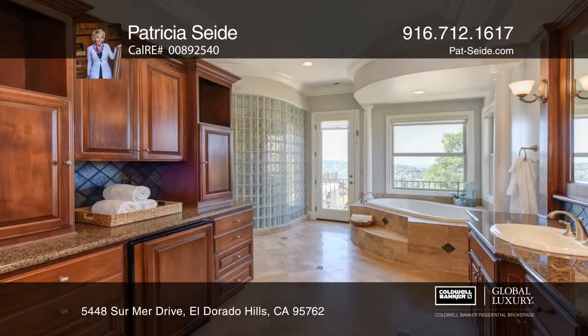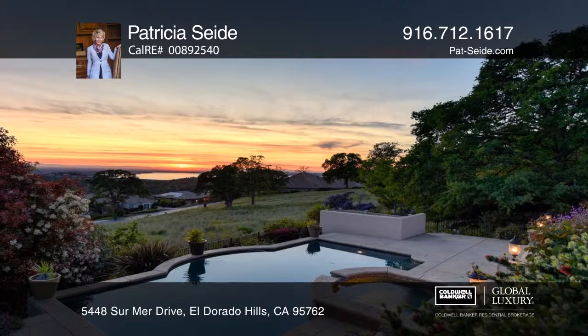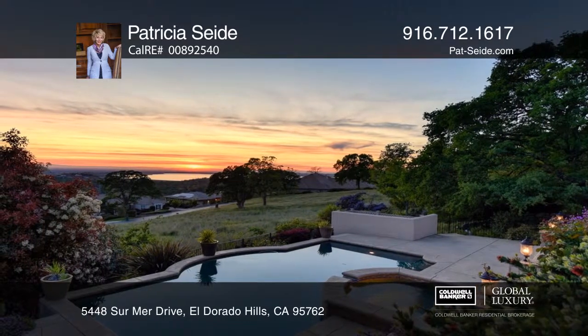The great room and chef's kitchen open to the balcony, great for entertaining. Exit outside to the multiple decks and patios, featuring a fireplace and an outdoor kitchen.